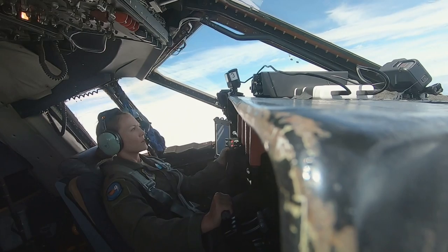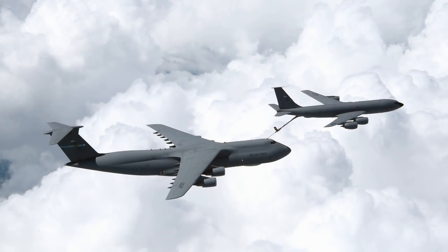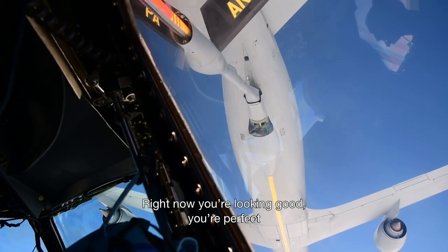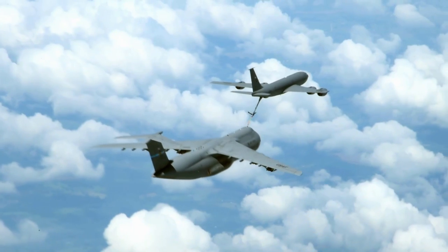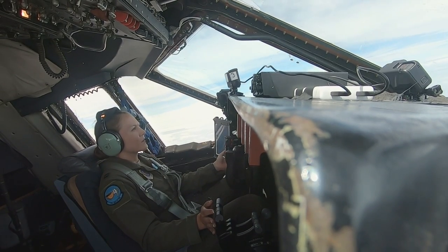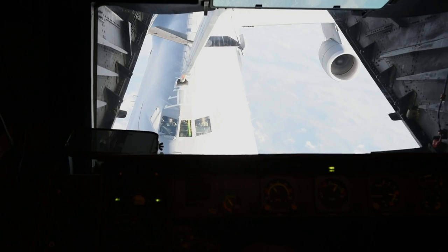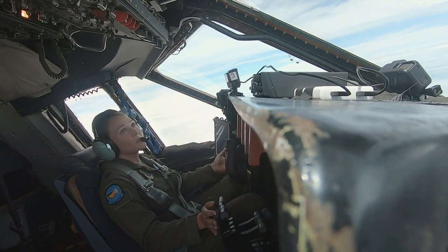I have to keep telling myself this is not a game — this is real. These guys are actually doing this for real. Not bad. Right now you're looking good, you're perfect. Much to my relief, Captain Jensen has docked with perfect precision. On an actual mission, up to 23,000 litres of fuel is exchanged, so she has to keep the plane connected for another 5 minutes.